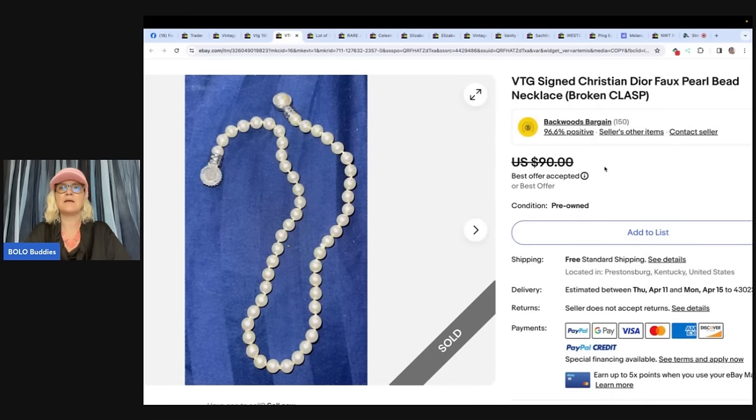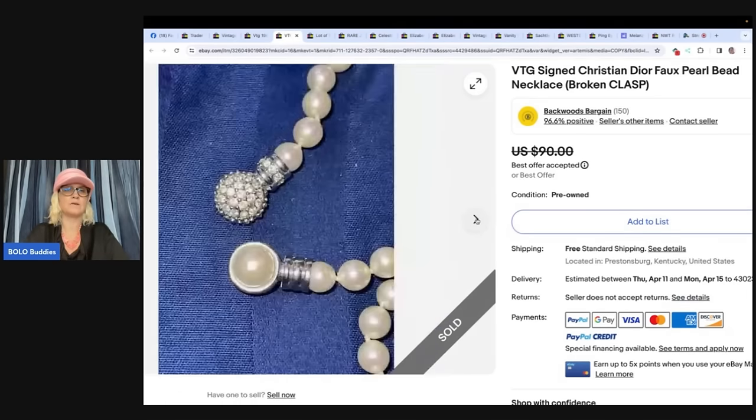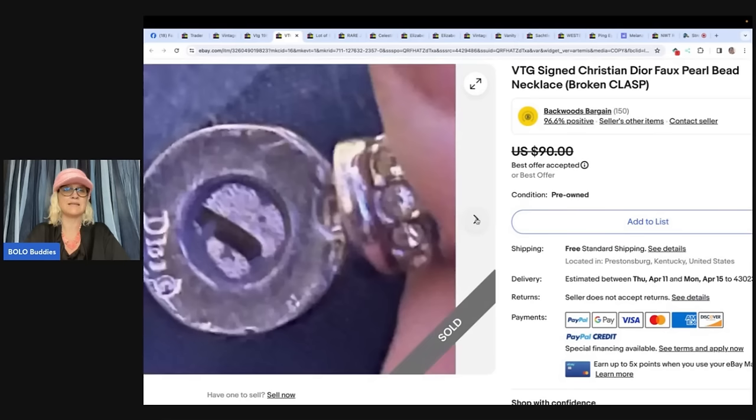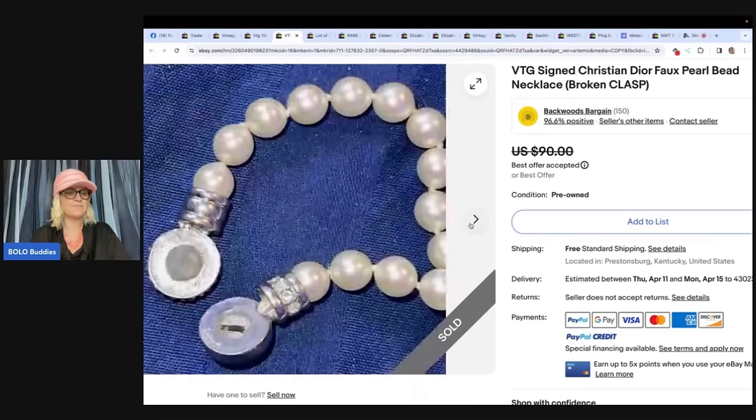Vintage signed Christian Dior faux pearl bead necklace — faux pearl meaning not real pearls — and it also has a broken clasp, but it is Christian Dior. People look for high-dollar brands and will fix them. You can see right here is the little signature — easily could have been missed if you didn't open that clasp. So always look. Picked up out of a storage unit and sold for $80 in mere hours.